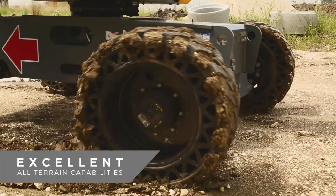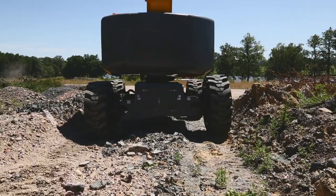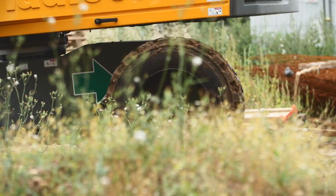Work on any terrain with Haulet RTJ booms. Featuring four-wheel drive and oscillating axle, Haulet RTJ booms have the agility needed to operate anywhere, even on the roughest terrain.